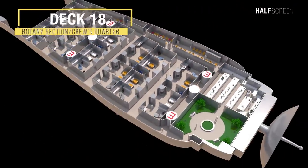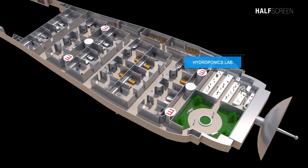On deck 18 was the botany section and crew quarters, which included the hydroponic lab and botany section.